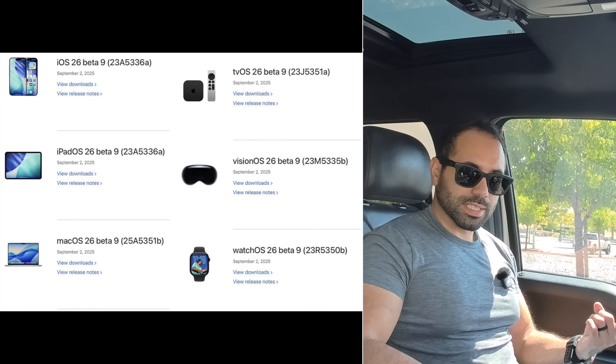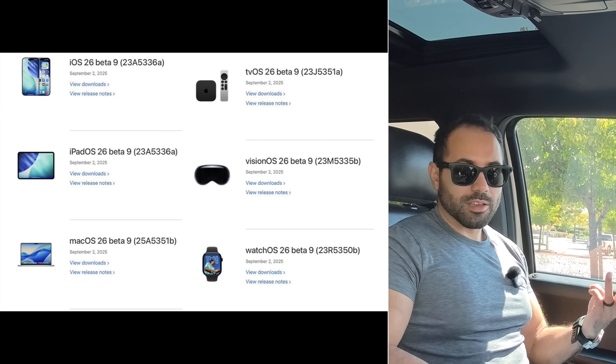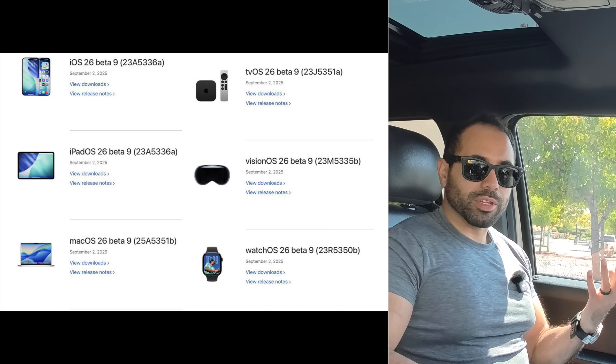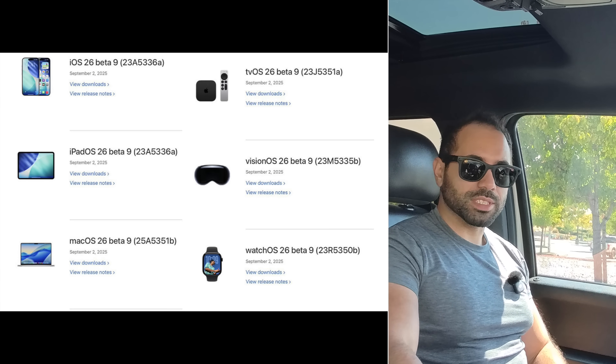Along with this update, other devices that also receive the Beta 9 update include iPadOS 26, macOS, tvOS, visionOS, and watchOS. The build numbers are on the side of the screen. This is the developer beta we're covering, but in the next few hours or the next day the public beta will be released to everyone enrolled, and it will be basically the exact same thing.